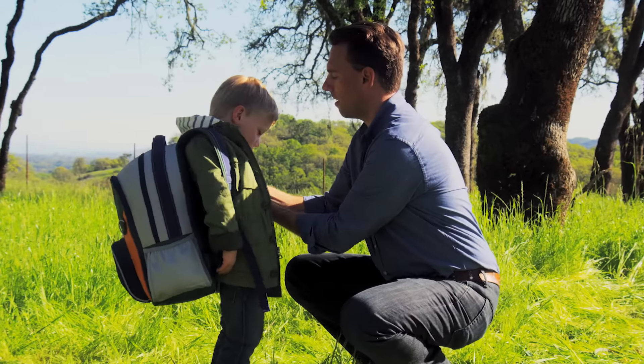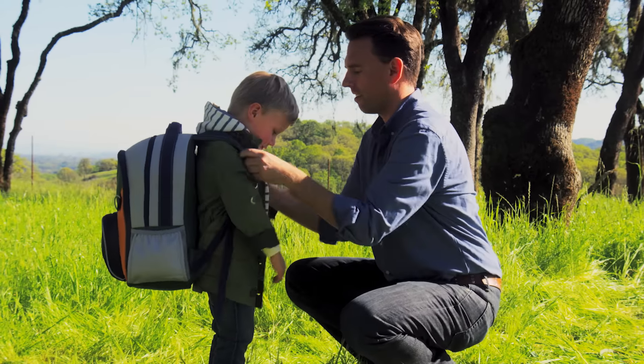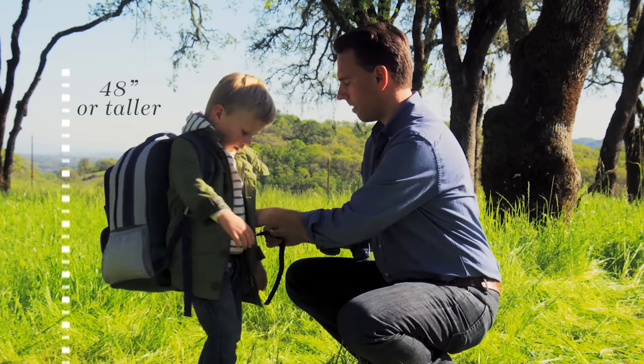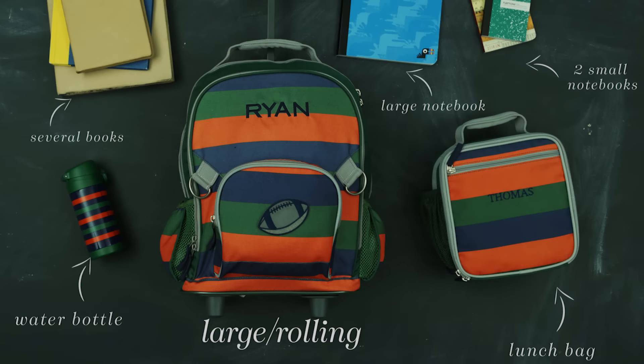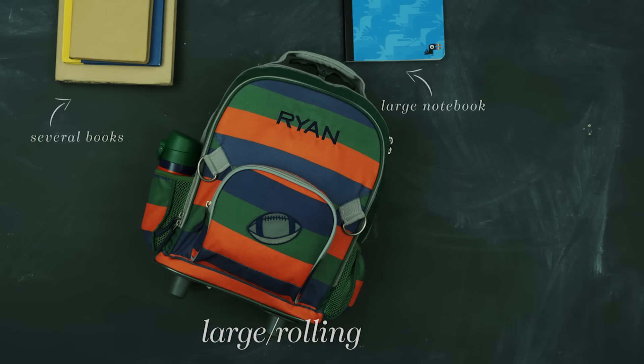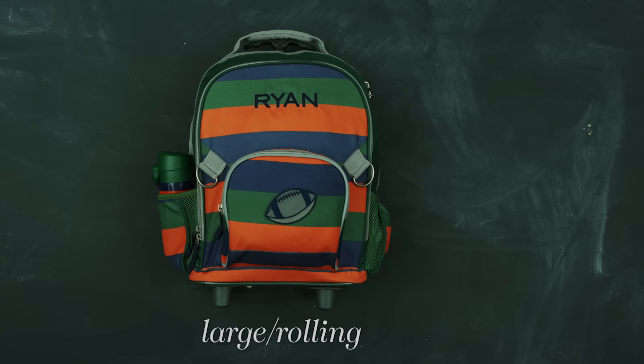Our large backpack and rolling backpacks are designed for older students. This bag fits a child 48 inches or taller. It holds a matching lunch bag, a water bottle, one large notebook, and two small notebooks, as well as several books.